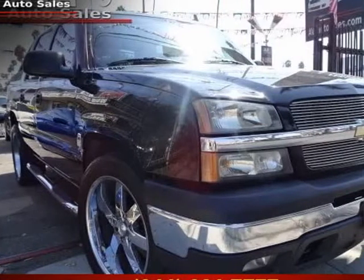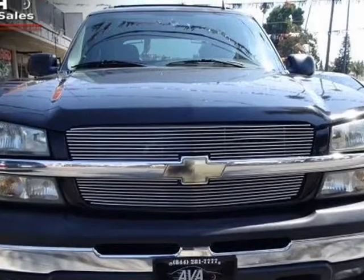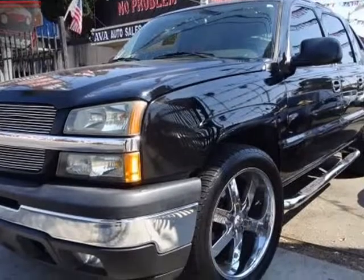This 2006 Chevrolet Avalanche is brought to you by Ava Auto Sales Inc. Our great-looking black-over-gray interior 2006 Chevrolet Avalanche stays in demand because of its unique styling.